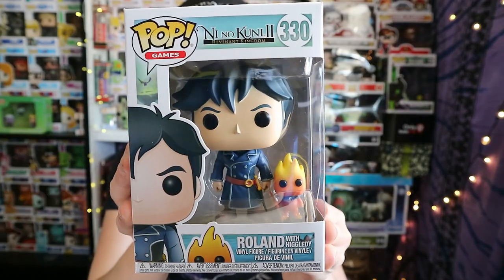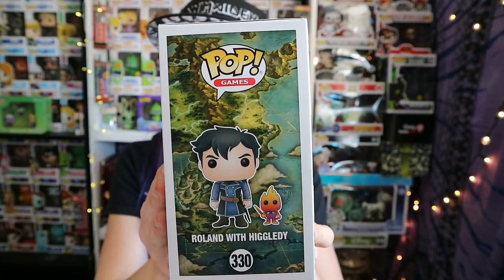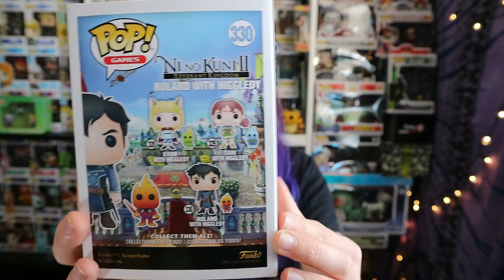What is this? Ni No Kuni 2 from games — Roland with Higgledy... I'm going to continue saying his name wrong for the next however long before I realize it, so just bear that in mind and don't judge me. Roland — however you say it — and Higgledy is so cute, look at him, it's like a little fireball. I love the artwork on the side and the artwork on the back — it's so nice. I've never seen this one before but I love it.